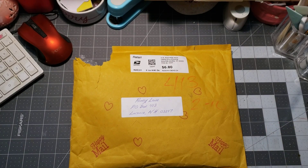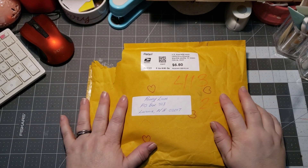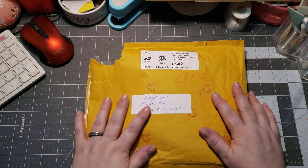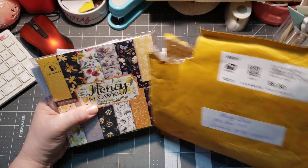Hi, welcome to Pace Crafty Creations. Thanks for taking time out of your day to hang out, chat, craft, and create with me. Today I'm coming on with some prize winnings. I won these from my sweet friend Miss Annie Creates, and she was hosting a giveaway and I am so excited that I won.